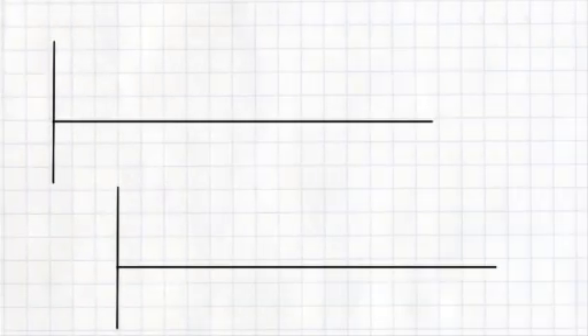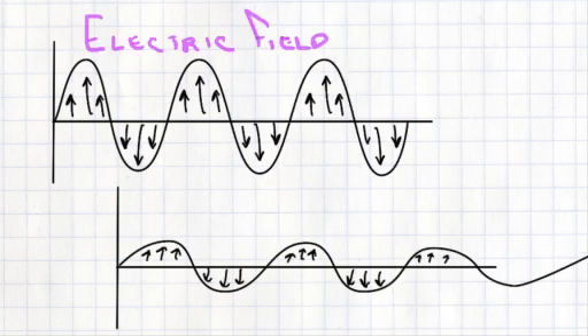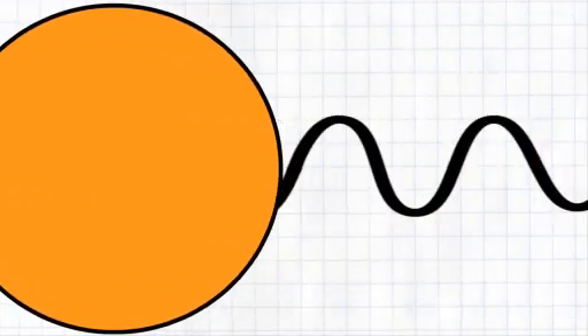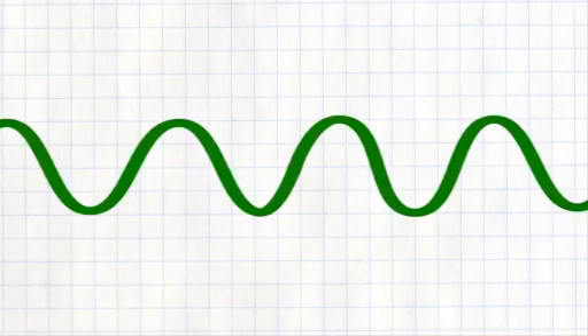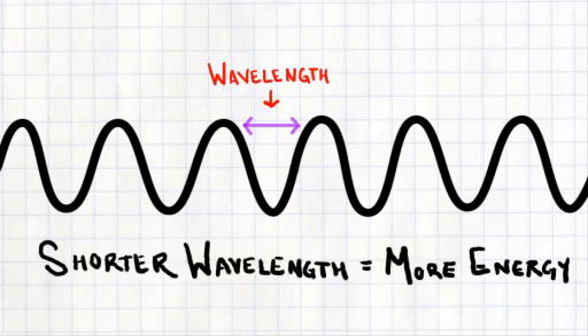The photons that carry energy from the sun travel in the form of waves. Alternating electric and magnetic fields push each other forward at the constant speed of light. But even though they travel at the same speed, not all photons pack the same punch. Those that carry more energy oscillate more quickly, with a shorter distance between the crest of each wave. This distance between one crest and another is known as the light's wavelength, and the shorter it is, the more energy the light carries.